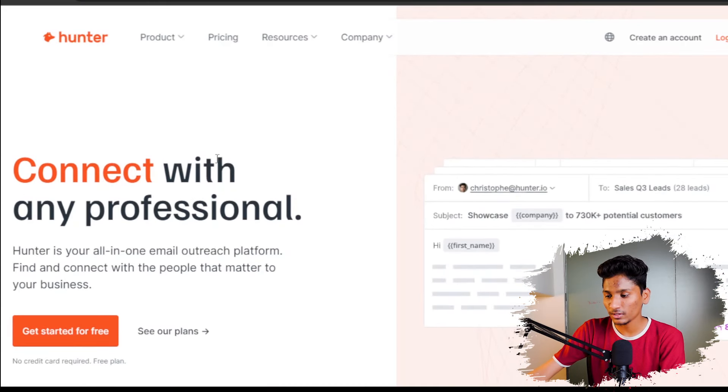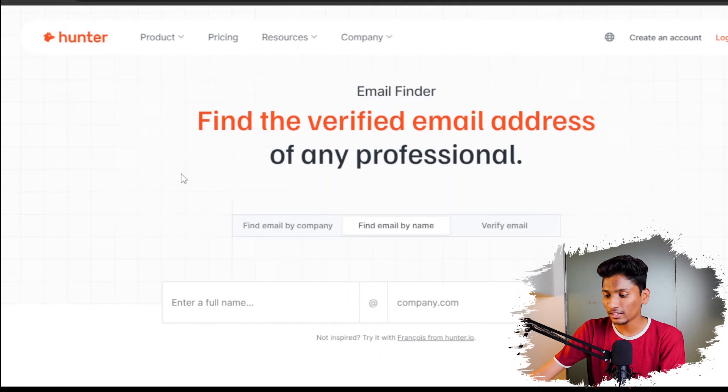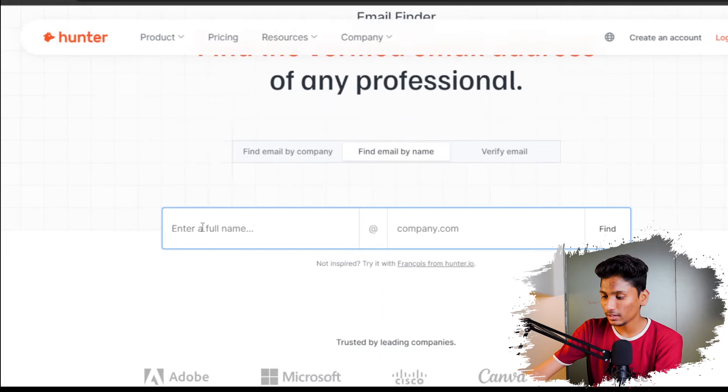The next tool is not basically a tool — it is a website which helps you to scrape emails of anyone, literally anyone. For example, if you want to get into a job or connect with a recruiter or reach out to targeted clients, you can get their email IDs from this website called hunter.io. As you can see on their website, they have the slogan 'Connect with any professionals.' Their email finder function lets you enter a prospect's name and their company domain, and you can get the email ID very easily. So go check out hunter.io.